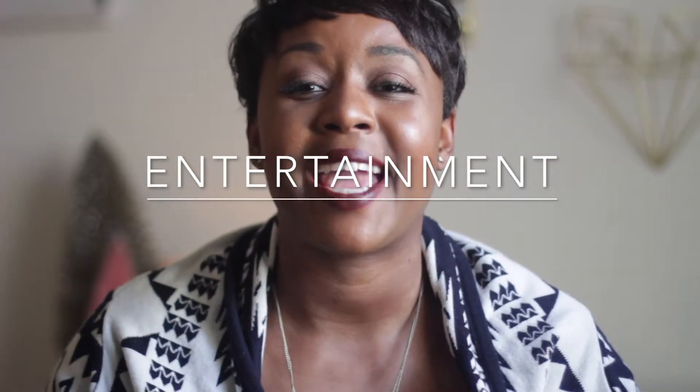Moving on to entertainment. Now, here's what I was talking about when I said I haven't been indulging in a lot of things — in the entertainment sector of my life, that is definitely a space I have not been indulging in. In my last video, I talked about Mindhunter, so I finished wrapping that up. I'm still listening to the same podcast, still listening to the same audiobook, so nothing really new. But there's some new music that I've been loving, slash kind of revisiting. One of the artists that I've absolutely been loving is Sabrina Claudio.